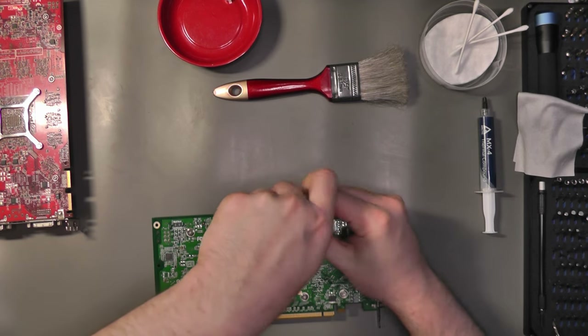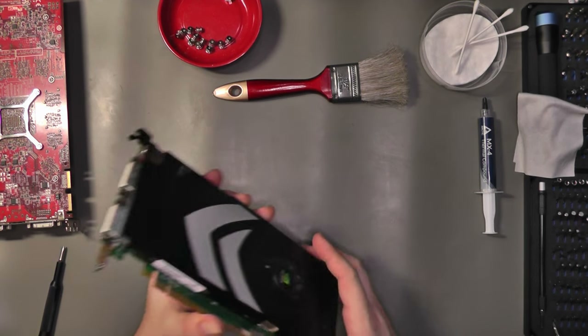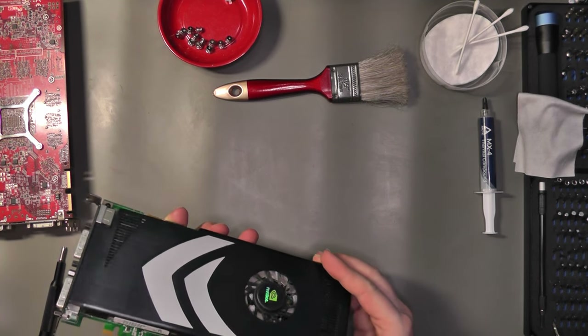You know the drill — let's take them both apart, starting with the 8800 GT. There are 12 spring-loaded screws holding the PCB and cooler, and it is very easy to take apart. Just a little wiggle and the cooler will separate.